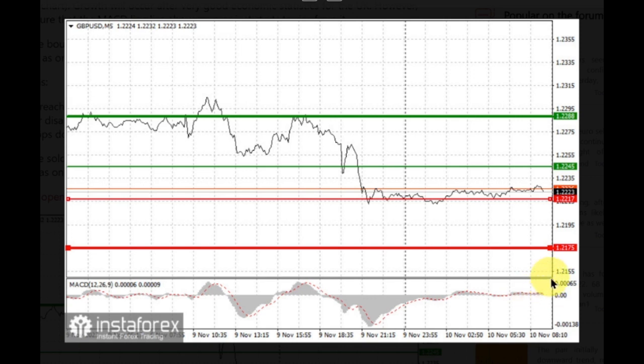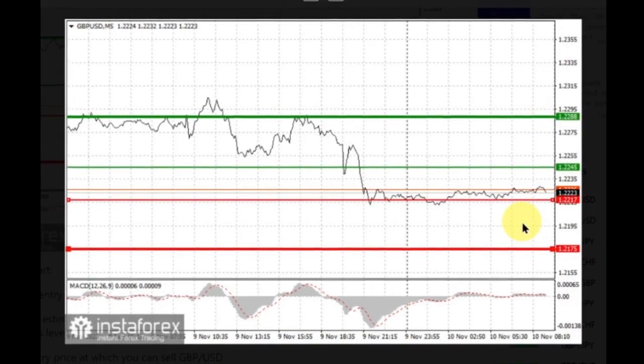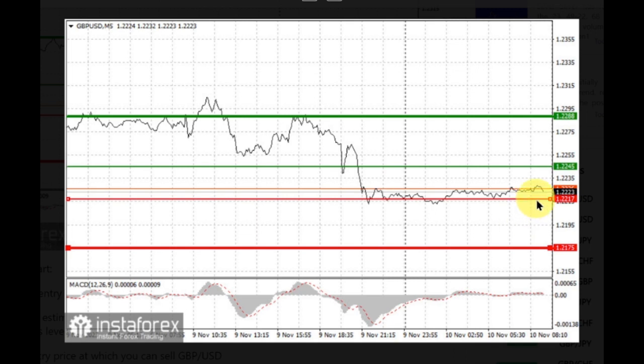The pound can also be bought after two consecutive price tests of 1.2217, but the MACD line should be in an oversold area, as only by that will the market reverse to 1.2245 and 1.2288. For short positions, sell when the pound reaches 1.2217 and take profit at the price of 1.2175. A decline will continue after disappointing UK GDP data. However, when selling, ensure that the MACD line lies below zero or drops down from it.